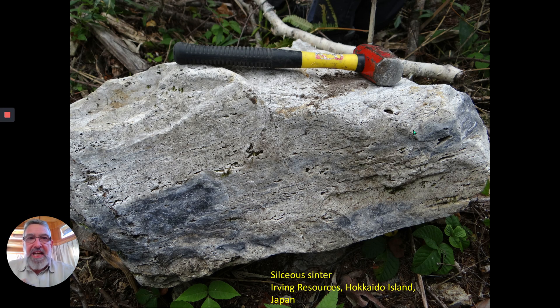Here's another siliceous sinter. This is actually from Hokkaido Island, the most northerly island in Japan, and this is a property of Irving Resources. It's a solid silica block, and again you can see the horizontal banding through here.